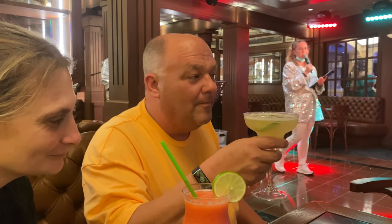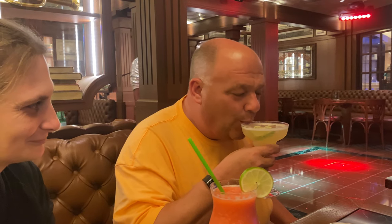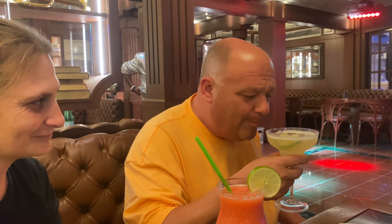Now that we finished dinner — Chris, how's that margarita? For those watching, Chris has had several margaritas and they've all come in different glasses. Do they all taste the same? No, not sure — but this one has the most liquor, so perfect.